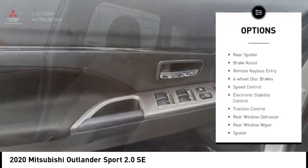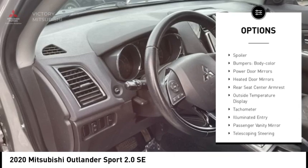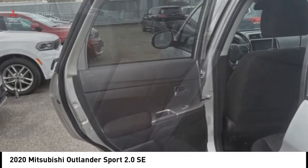Alloy wheels, rear spoiler, brake assist, remote keyless entry, four-wheel disc brakes, speed control, electronic stability control, traction control, rear window defroster, rear window wiper.